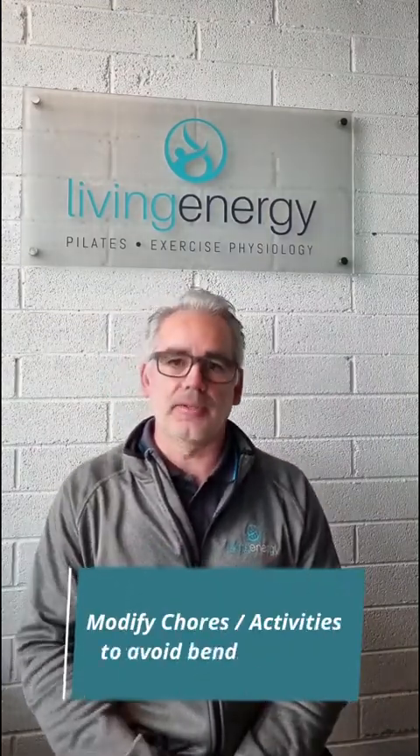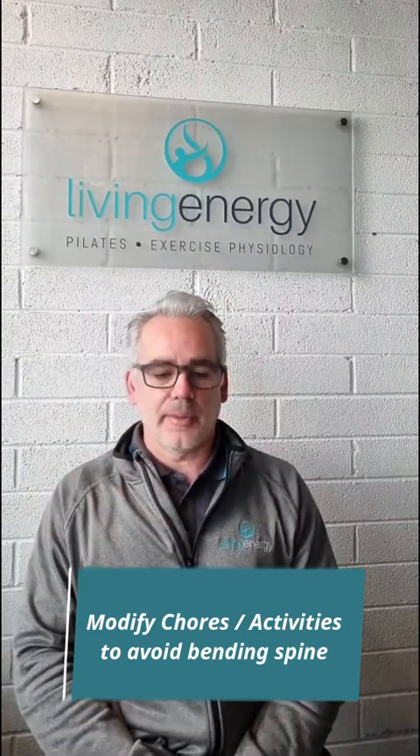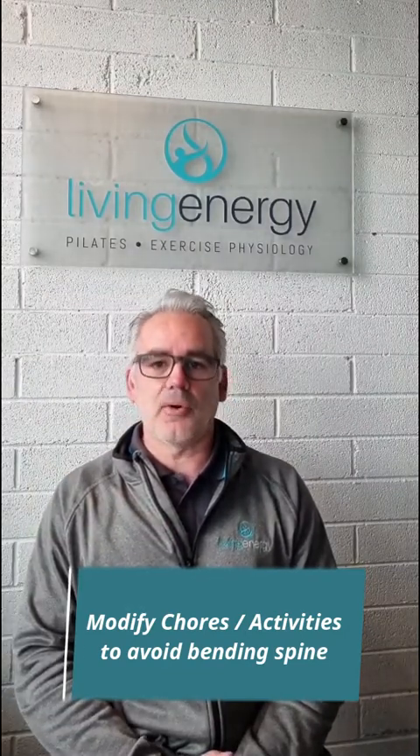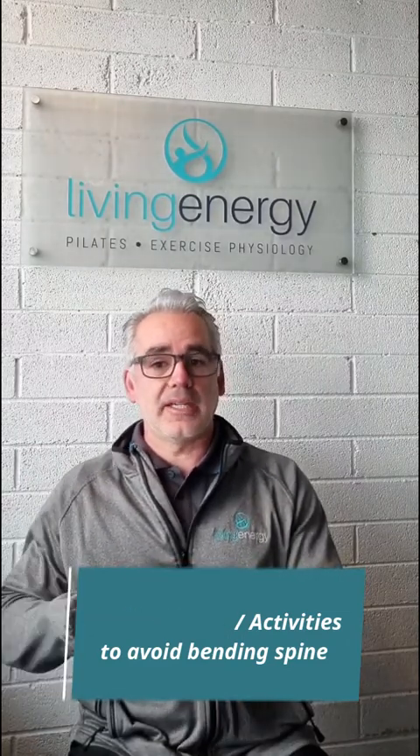We need to modify our chores so that we're picking things up at waist height rather than off the floor. My own mum who has osteoporosis, when she played lawn bowls, was told not to bend all the way down to the ground — she had to release the ball from halfway up. You can continue doing your activities, but sometimes they need modification.